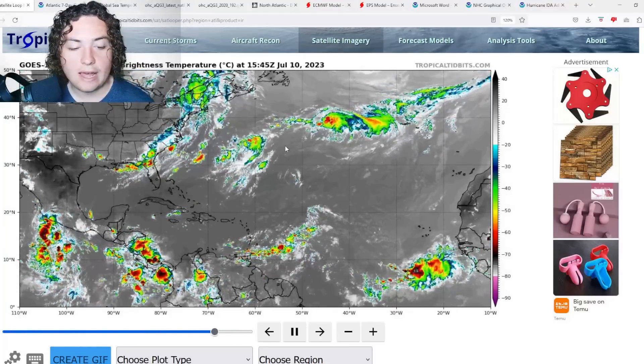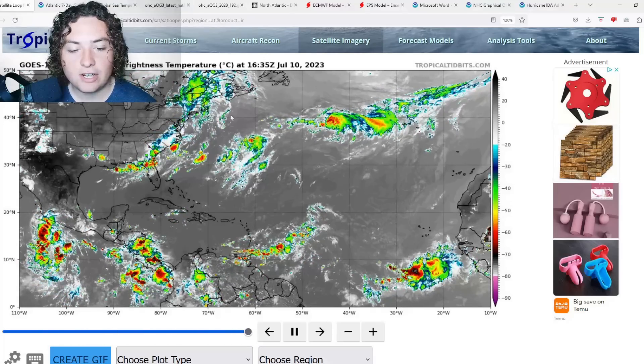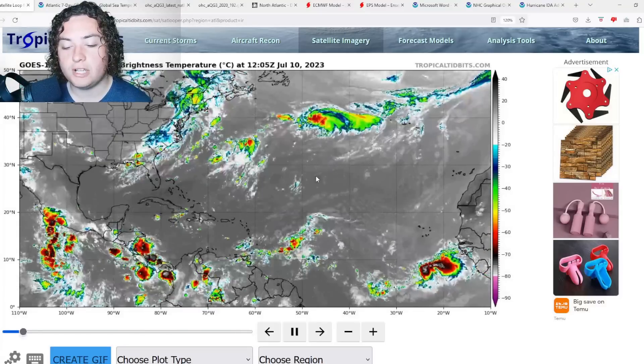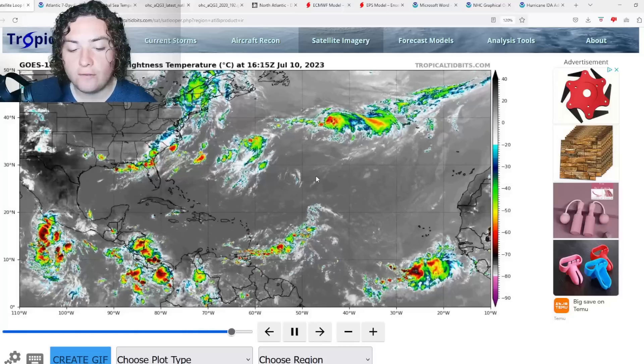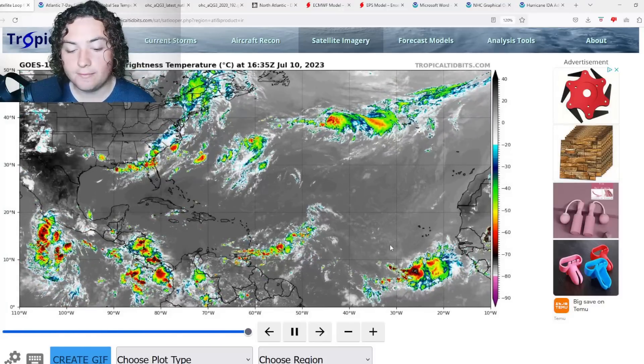Looking at satellite imagery right now, this is the area where development is supposed to occur. I believe it's this line of convection that is going to be moving through, but I'm not 100% sure — I'll have to wait and see over the next couple of days with NHC tags. Definitely increased activity as the month of July continues.